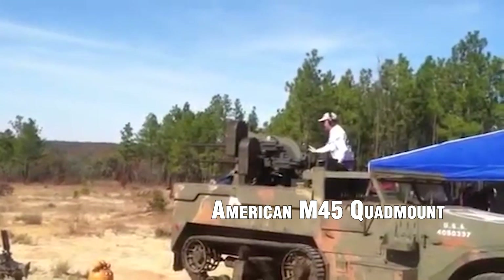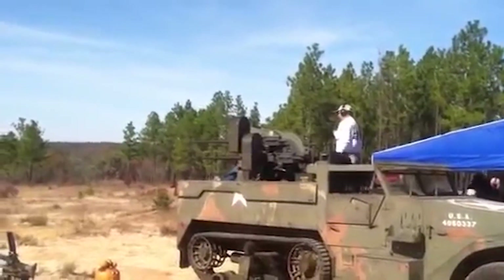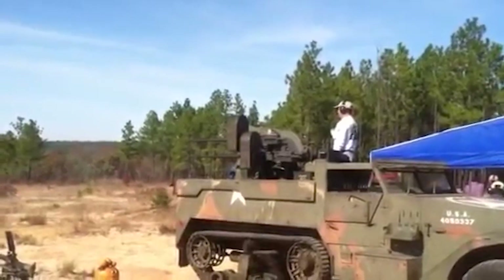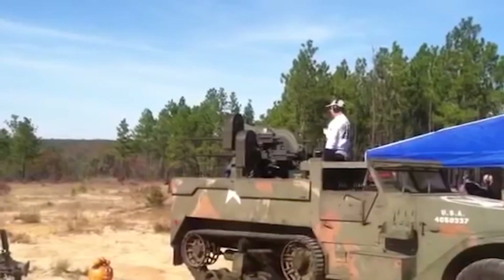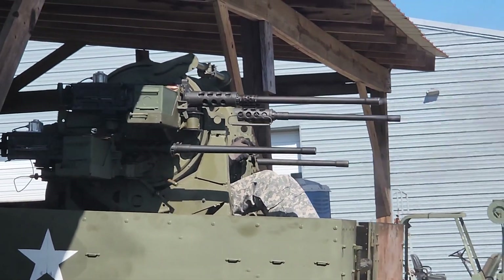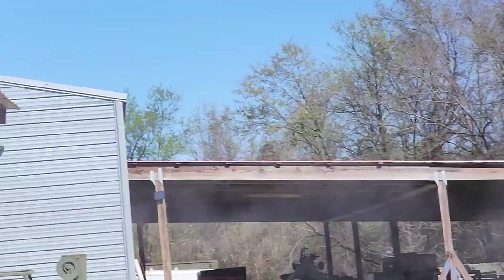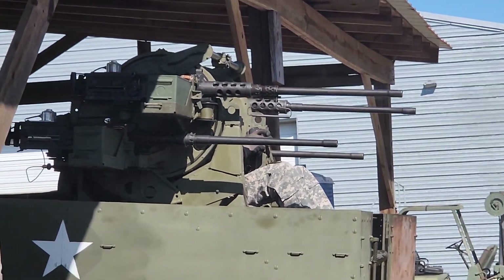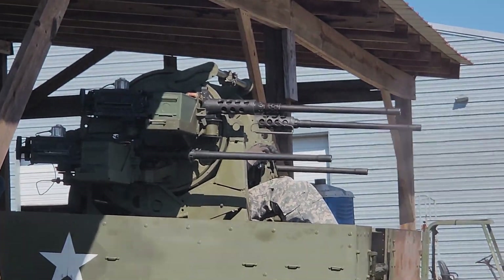M45 Quad Mount. The M45 Quad Mount was a mobile anti-aircraft weapon system used by Allied forces during World War II. It consisted of four .50 caliber M2 Browning machine guns mounted on a carriage that could be towed or mounted on vehicles such as the M16 Half-Track. The quad mount provided a high volume of fire, with a combined rate of fire of around 2,000 rounds per minute, and was effective against both aircraft and ground targets.